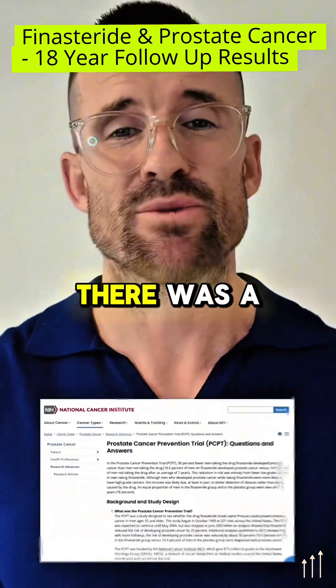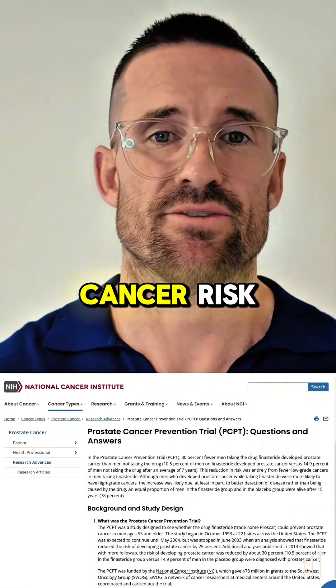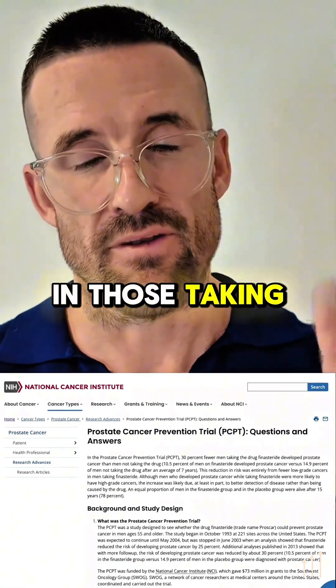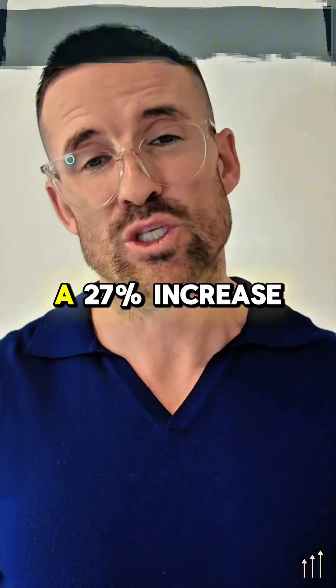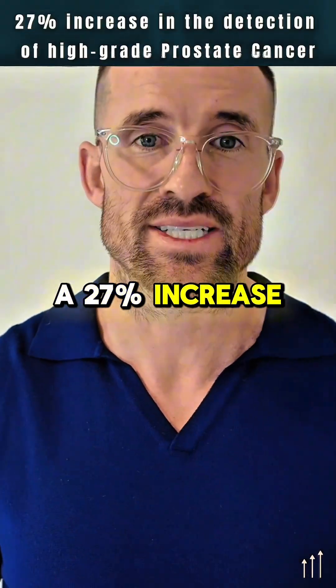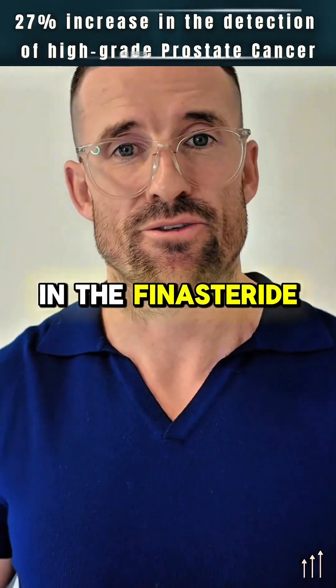What they found was astounding: there was a 25% reduction in overall prostate cancer risk in those taking 5mg of Finasteride over the 7-year period. However, there was a 27% increase in detection of high-grade prostate cancers in the Finasteride group.